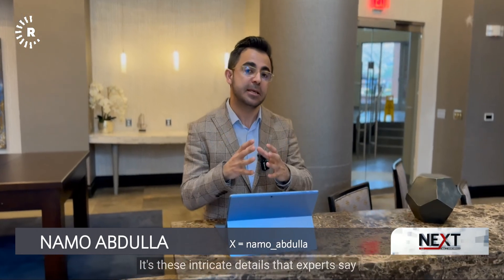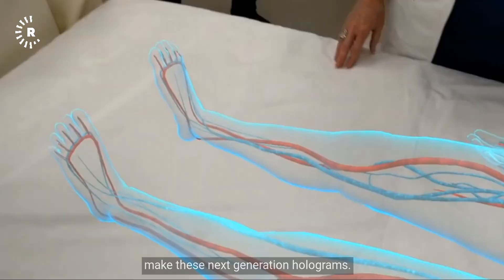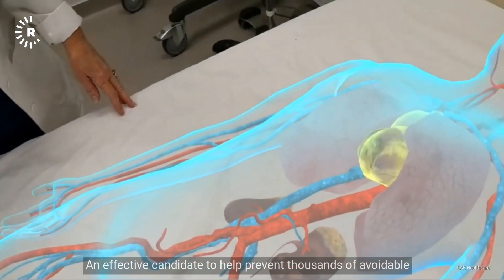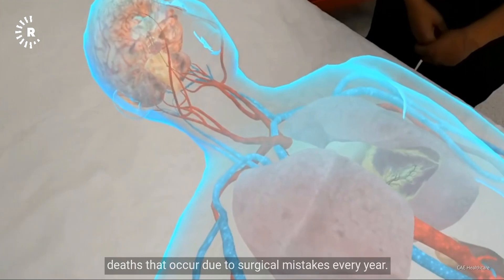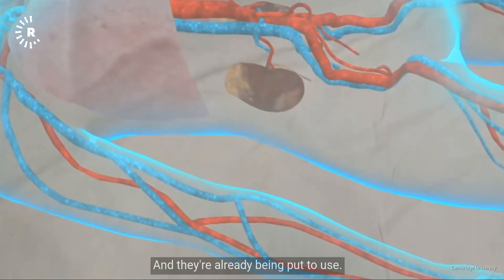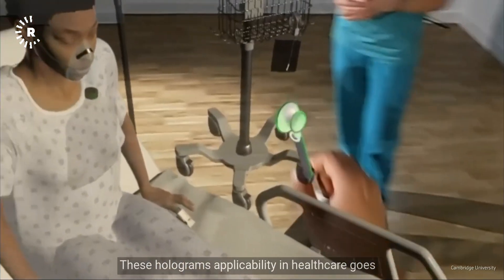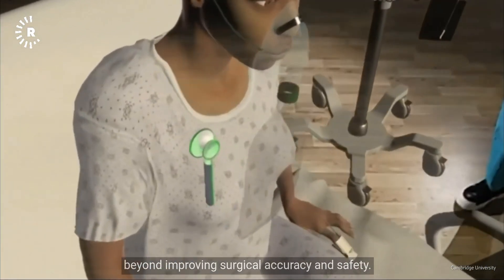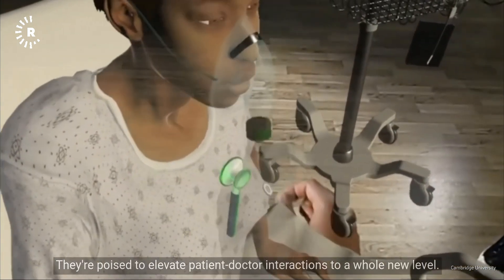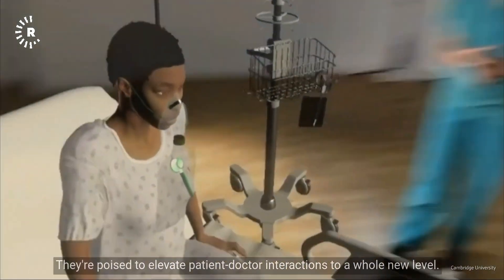It's these intricate details that experts say make these next-generation holograms an effective candidate to help prevent thousands of avoidable deaths that occur due to surgical mistakes every year. And they're already being put to use. These holograms' applicability in healthcare goes beyond improving surgical accuracy and safety — they're poised to elevate patient-doctor interactions to a whole new level.